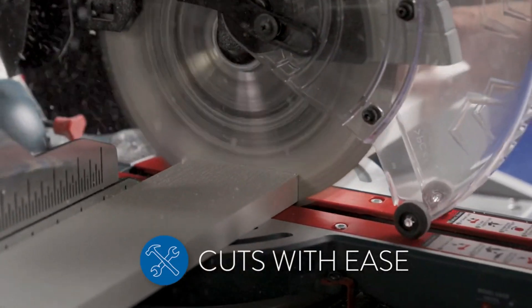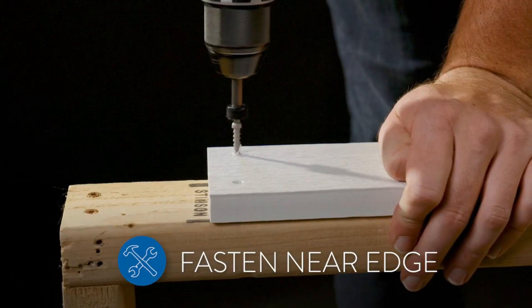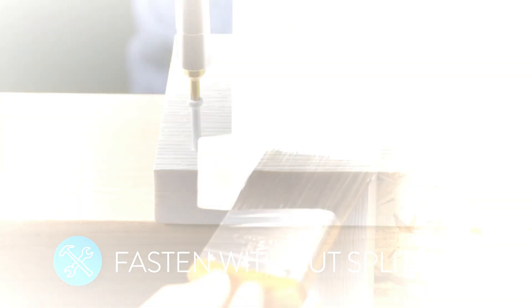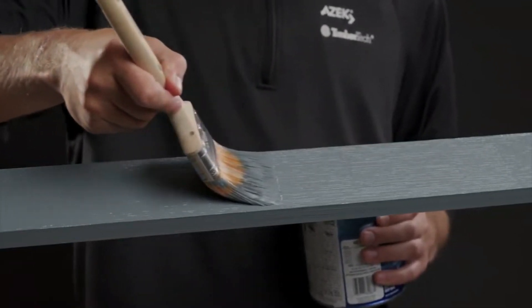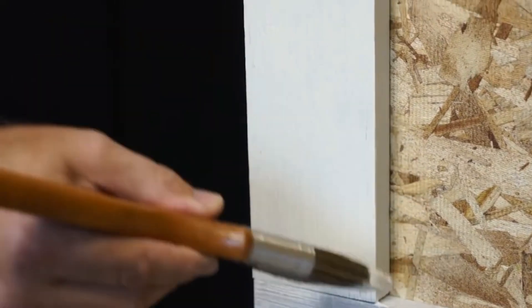Any concerns about cleanliness are unwarranted, as these PVC boards can be effortlessly cleaned using water, a gentle cleaning solution, and a cloth. Their structures are not only flexible but also exceptionally durable. If you find these materials suitable, they can be applied across your entire house, available in various forms including roofing tiles and panels spanning almost four meters in width.